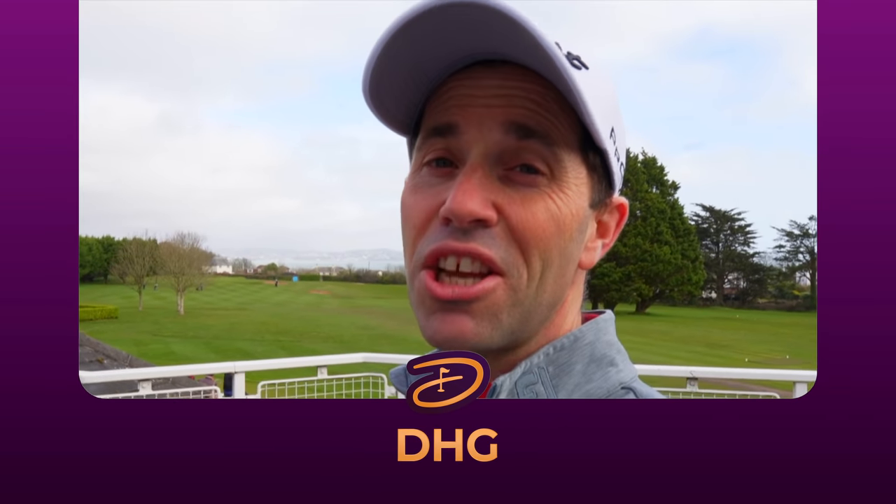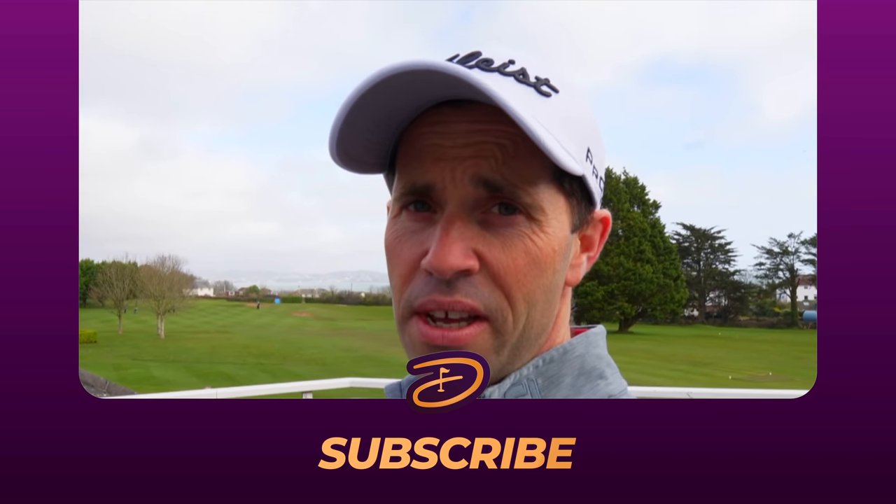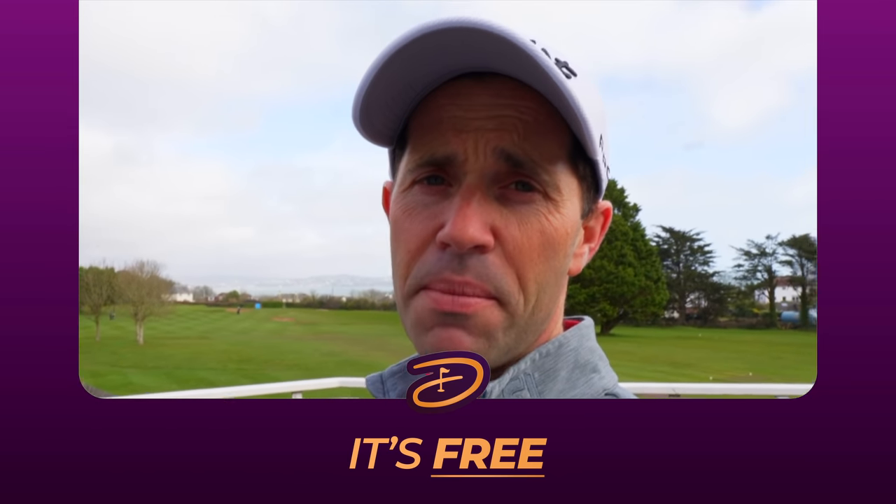Hello everyone, welcome back to the channel. Some exciting news from this video. My brother and myself have been looking to set up a stat show for some time now and we're happy to report that ShotScope have signed up with us for 2022 to bring you a monthly stat show.